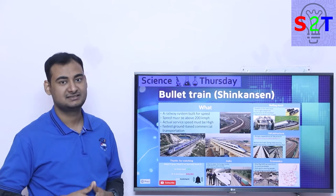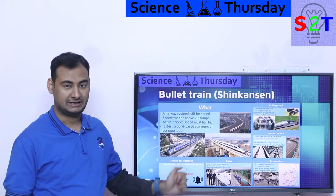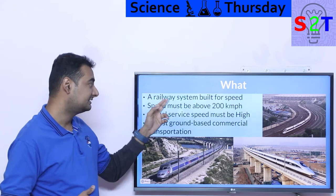Hello YouTube viewers, welcome to my channel Science2Technology. In today's show, Science Thursday, we're going to talk about bullet trains. Let's dive right into it. We are talking about a railway system that is built for speed.